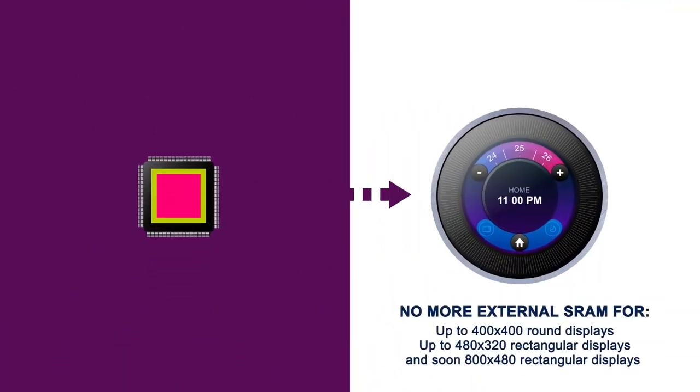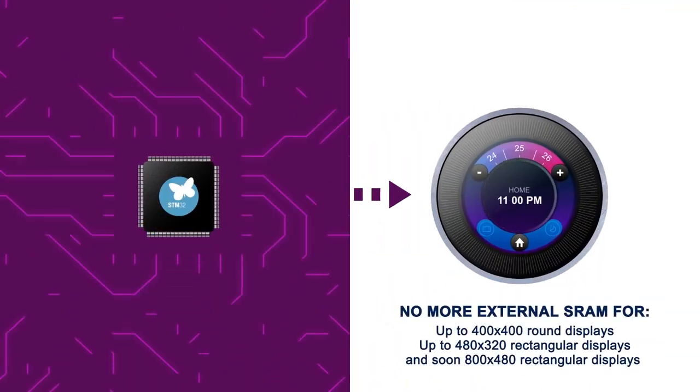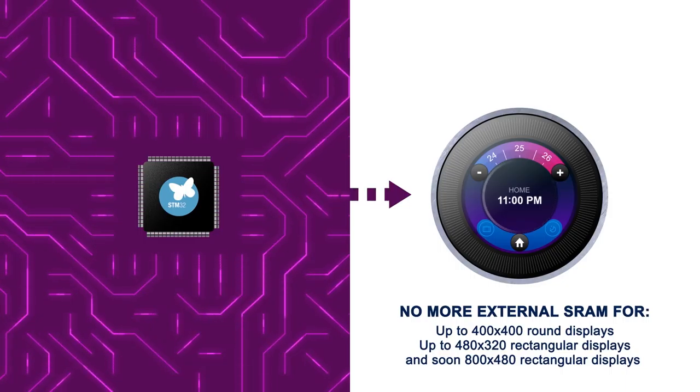With STM32, depending on your targeted resolution, you can now design high-end user interfaces in highly integrated solutions.